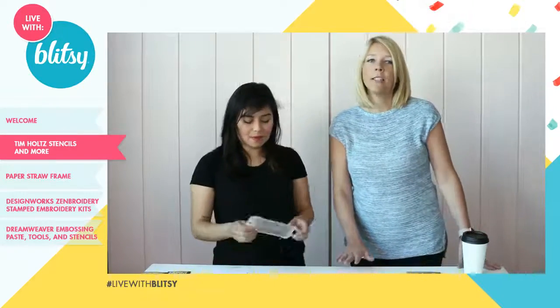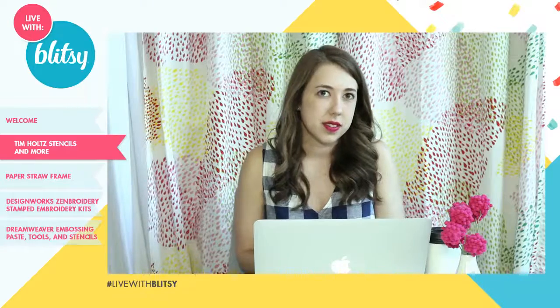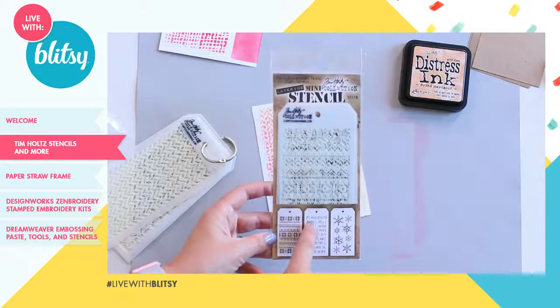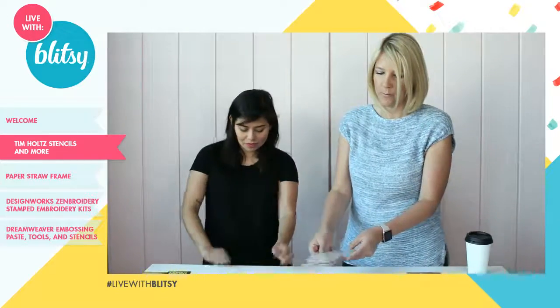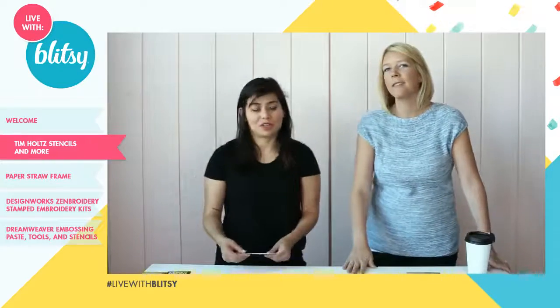These stencils come in three packs — technically defined as mini stencils, but they're about three and a quarter by six and a quarter. The holiday set has a sweater pattern, words you can use alone or as a collage, and snowflakes. You can do just a couple without doing the whole tag. There's also a Halloween set, a set with roses, net, and argyle, and a travel set. There are six sets altogether, all pictured on the front of the packaging.